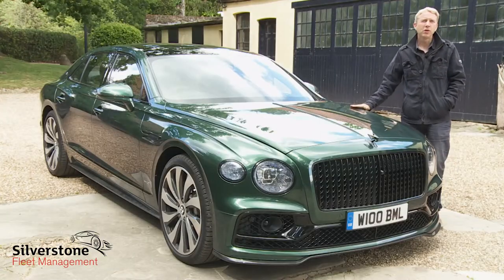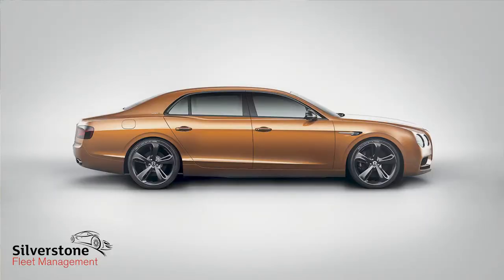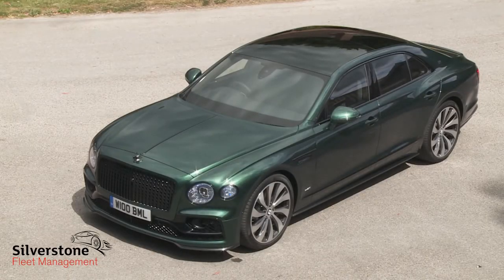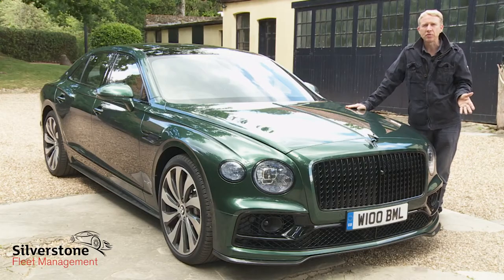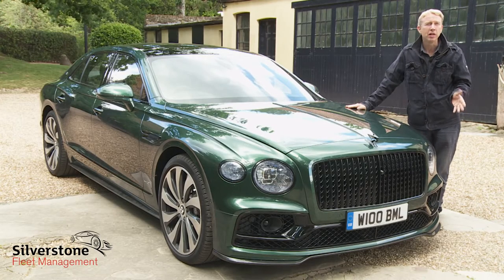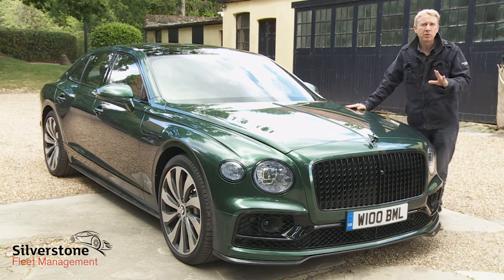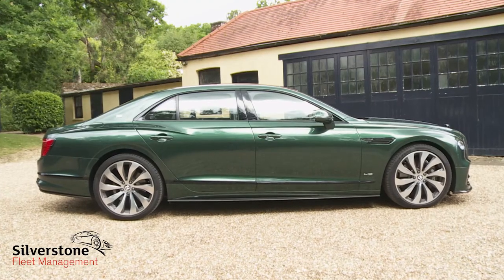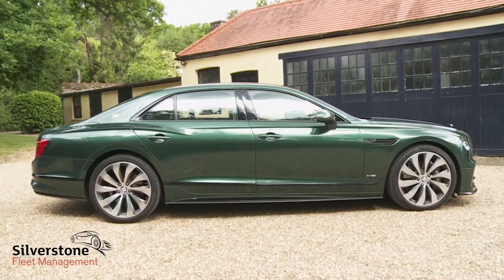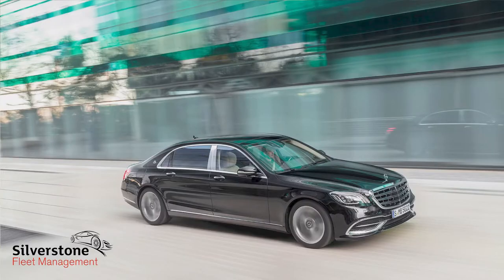Most will agree this third generation Flying Spur to be a more handsome design than its predecessors, with sweeping lines and a sense of added visual purpose this time round. Inspiration for the exterior design was apparently drawn from fuselage surfacing in aviation. This car is big — though the 5.3-metre length is still a little shorter than its two closest segment rivals, the Rolls-Royce Ghost and the Mercedes-Maybach S650.